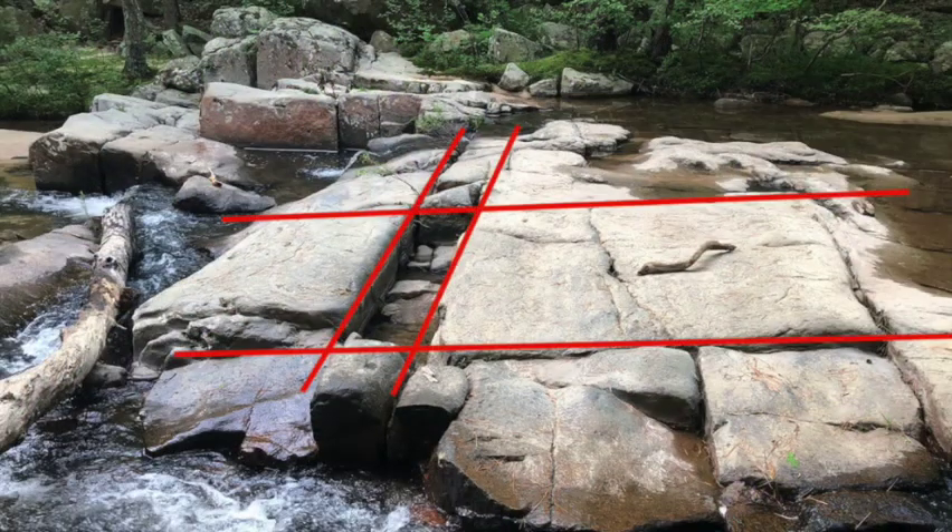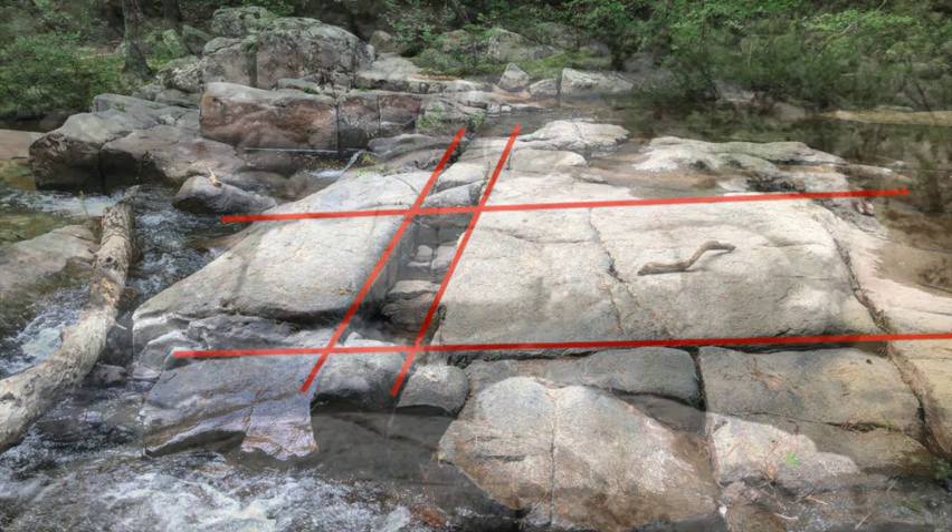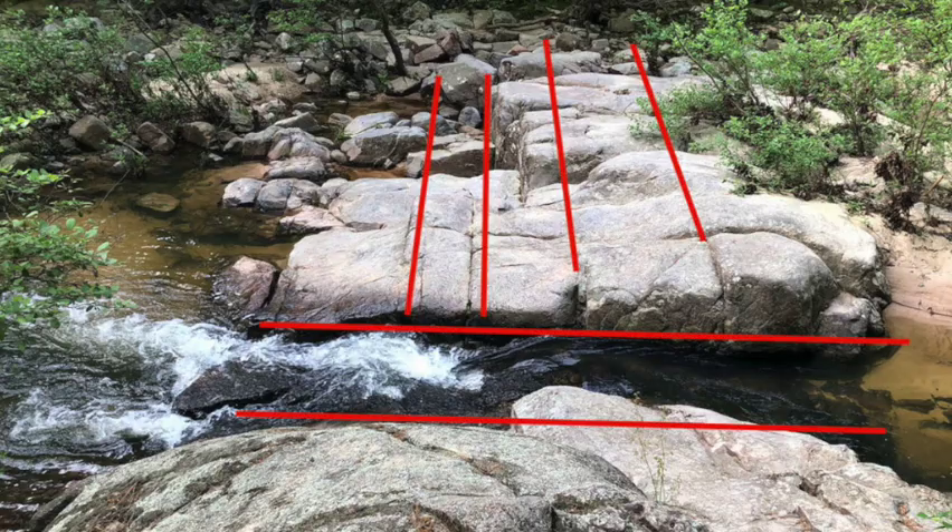Jointing can also be seen here in the creek bed, where you can clearly identify two sets of nearly perpendicular joints. In this example, you can see how one set of joints helped create a clear conduit for water flow.